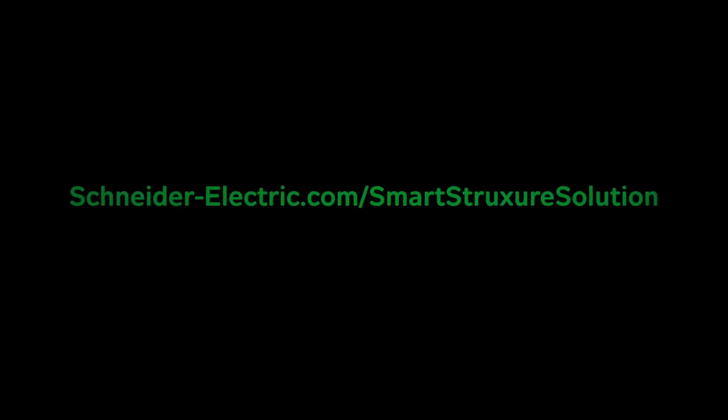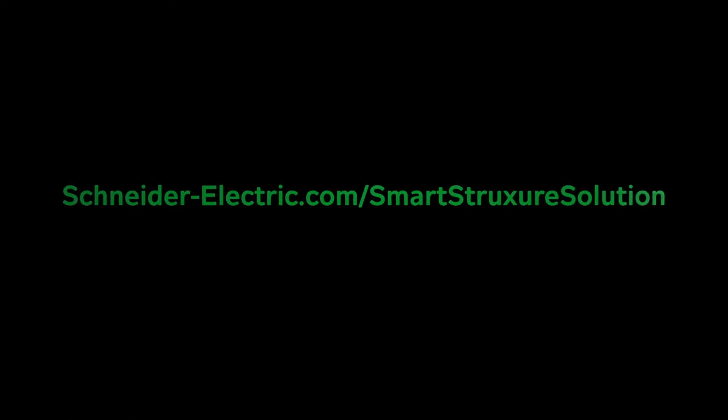For more information, visit schneider-electric.com/smart-structure-solution.